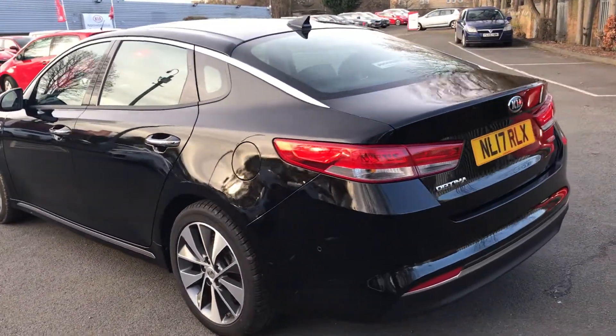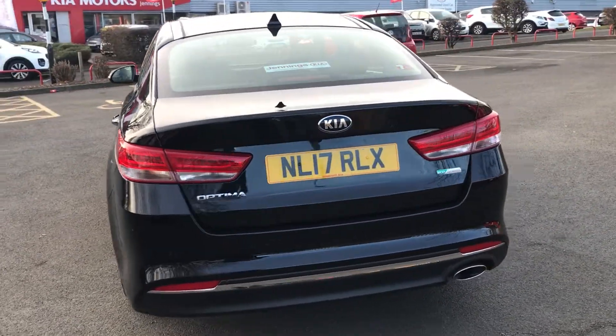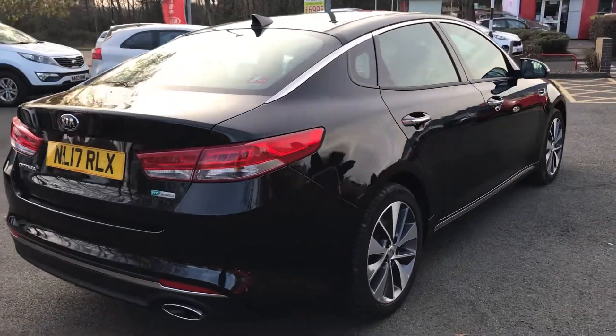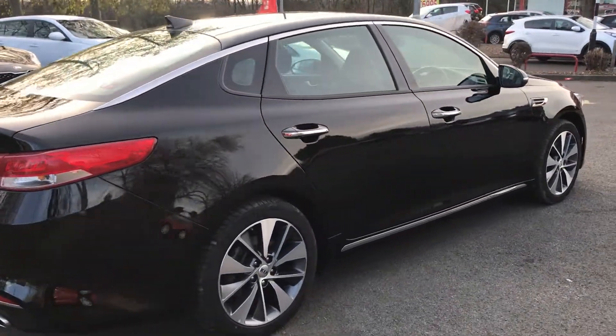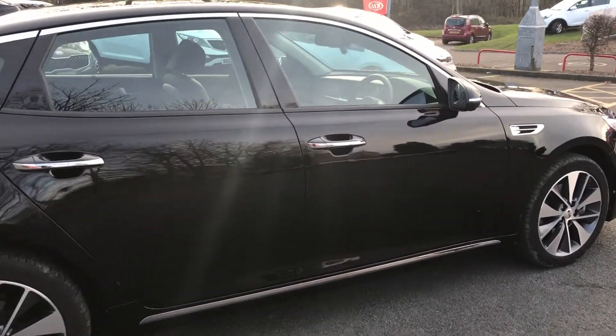1.7 diesel automatic. Plenty of power in that engine and also great on fuel economy too. There are too many features to mention on this video but they're fully listed on our website.